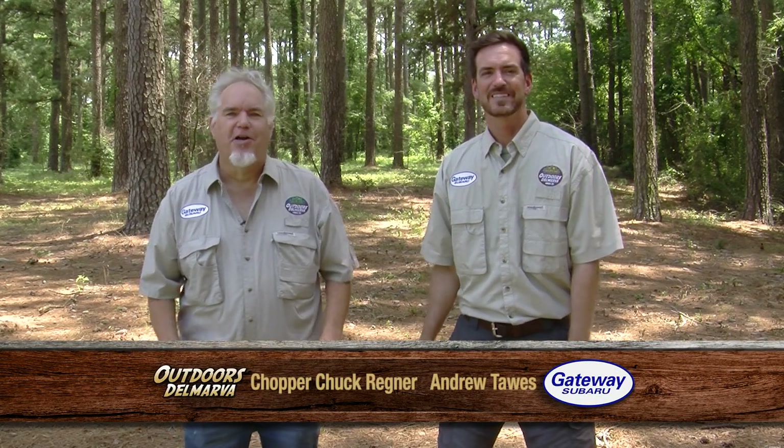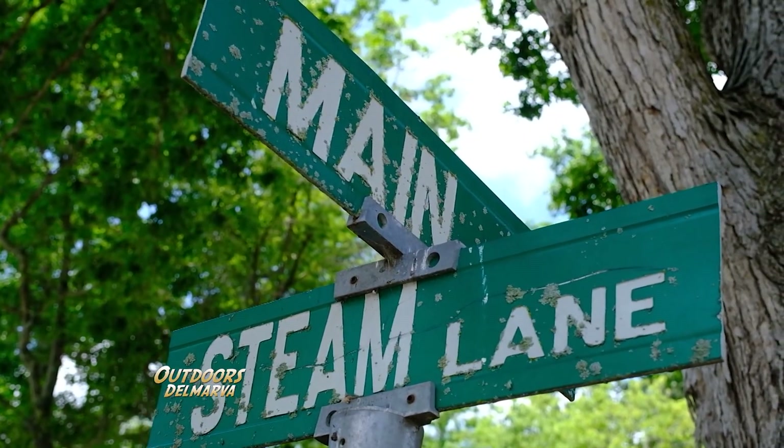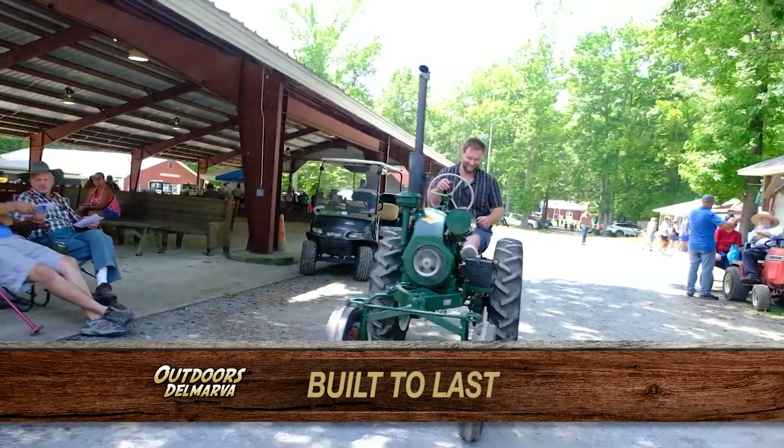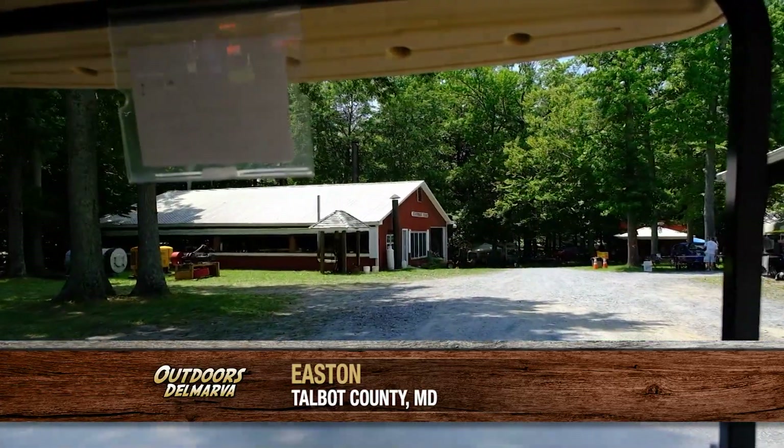I'm Chopper Chuck Regner, and this time of year is not all about getting out on the water or going to the beach. There are gems that you can find inland that are well worth your time, and one of them is the Tuckahoe Steam and Gas Association show in Talbot County, where history literally comes to life. Our journey begins at the intersection of Steam and Main on the sprawling grounds of the Tuckahoe Steam and Gas Association, just outside of Easton, Maryland, and Morgan Harvey is giving us a tour.